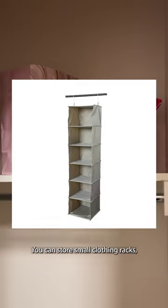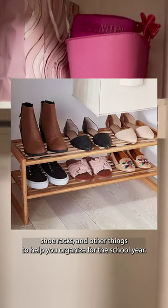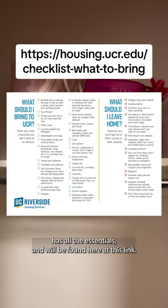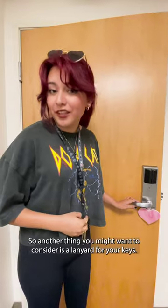The next thing you might want to consider are some storage options for your dorm. You can store small clothing racks, shoe racks, and other things to help you organize for the school year. The full packing list has all the essentials and we found it here at this link.